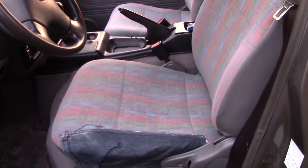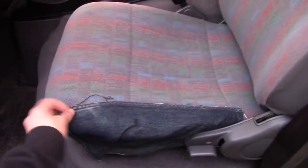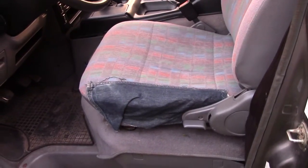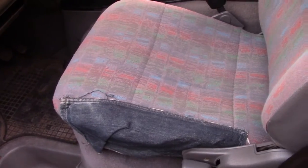I ran the seat covers through the washing machine, and I assure you what came out in that rinse water wasn't pretty. It also had a bit of a tear in the seat here, which I very hiply patched up with a sewing machine and some jeans. Genuine old pants.